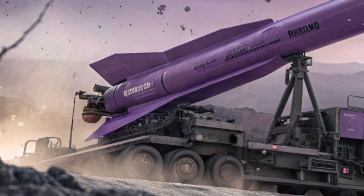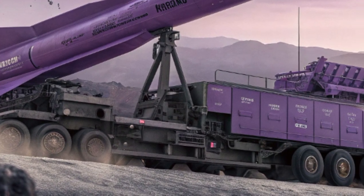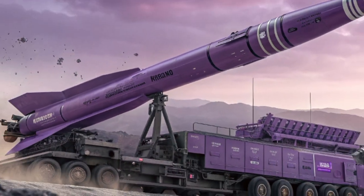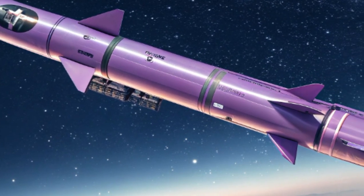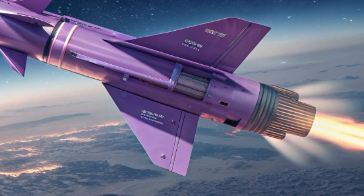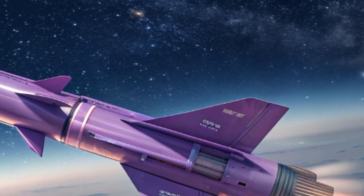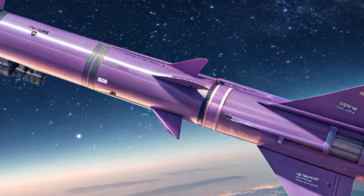In the fast-changing world of defense and technology, one name continues to emerge at the forefront: Israel's deadly missile 2026. Designed with cutting-edge engineering and advanced strategic thinking, this weapon system has already captured the attention of analysts, militaries, and observers across the globe. Painted in a striking purple and violet color scheme, the missile stands not only as a symbol of innovation but also as a clear reminder of the nation's growing capability to dominate the skies.